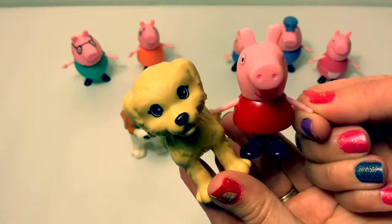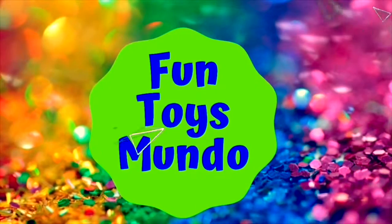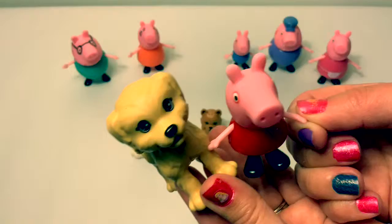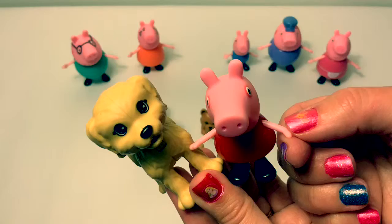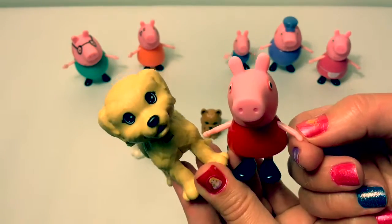Hello friends! Hola amigos! And welcome to Fun Toys Mundo — Fun Toys Mundo in English y Español! Today we're going to learn more Spanish! Today we're going to learn how to count from 1 to 10 in Spanish! Yippee!